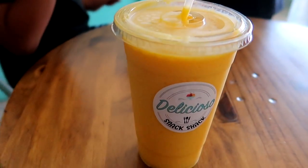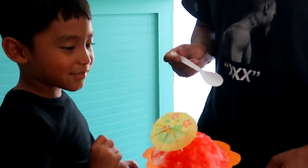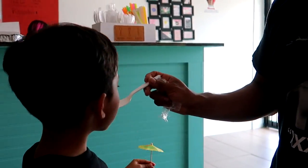We just got our drinks — a mango smoothie and a watermelon snow cone. It's been a really hot Texas summer day so these hit the spot. We've made it back home, so I'm going to wrap up the vlog here.